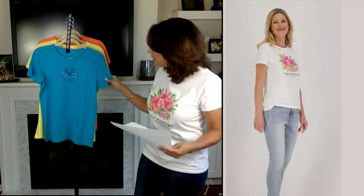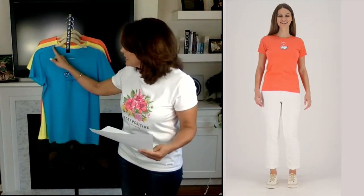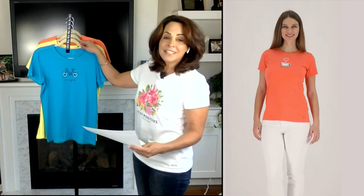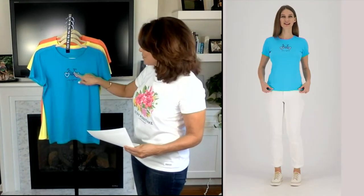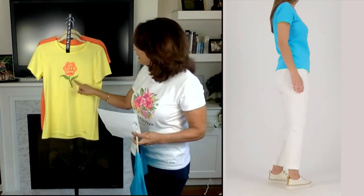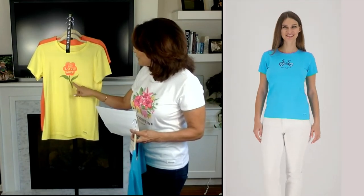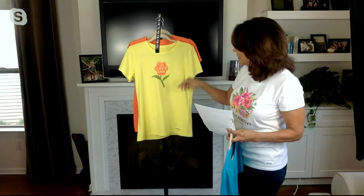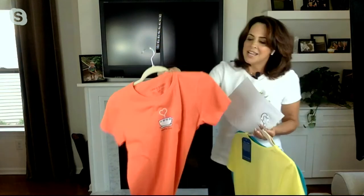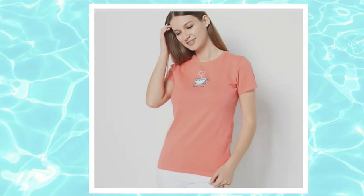I'm going to go through the colors again. This is a nice crew neck — it's ribbed, with a nice mid-sleeve that gives you some coverage. This is your island blue bike with those fun heart wheels. Then this is that beautiful yellow flower — 'let love grow,' and along the stem it says 'life is good.' They all have the locker patch. And then this is the mango tea with that fun teacup — perfect for your coffee lovers or tea lovers.